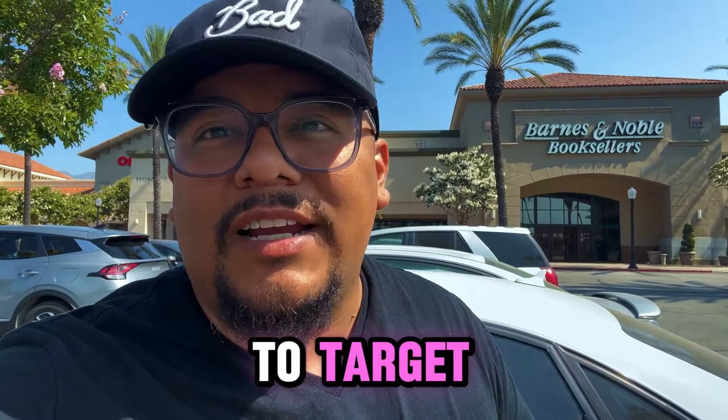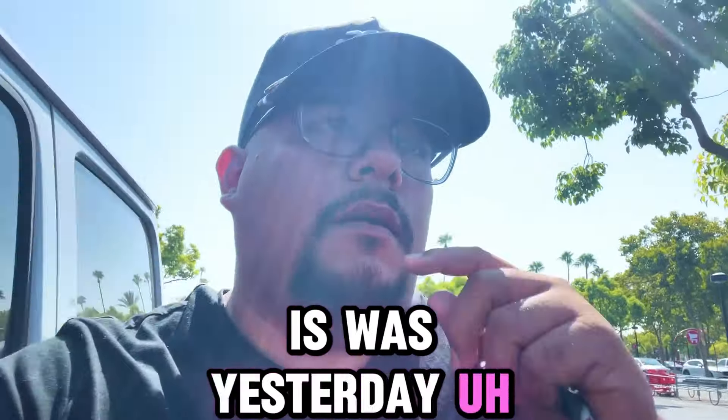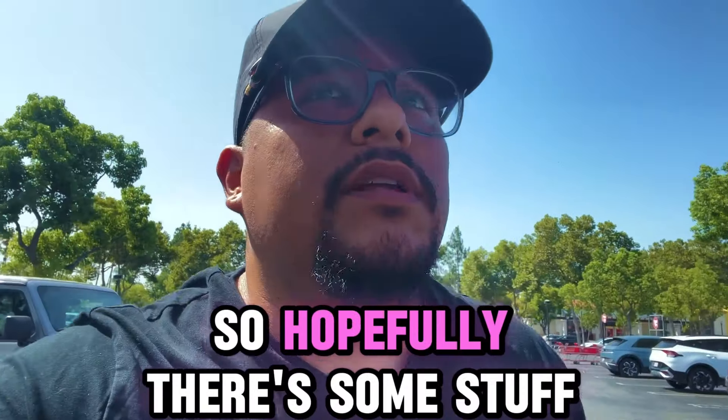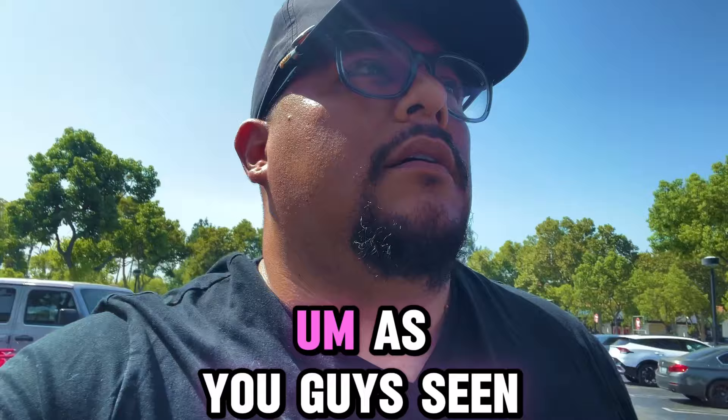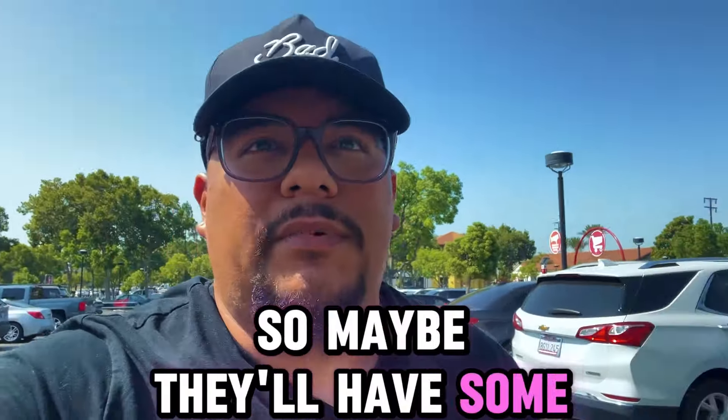Let's head to Target now. I know the restock was yesterday, but I was out on a date with my wife all day, so I wasn't able to get out here for the restock. Hopefully there's some stuff left over. There was no Topps Chrome at the last store, so maybe they'll have some here.